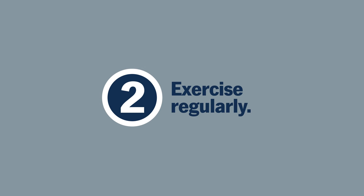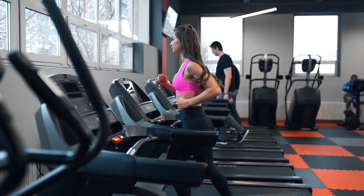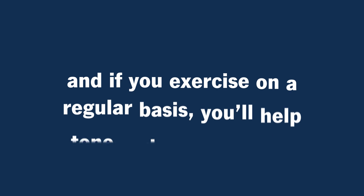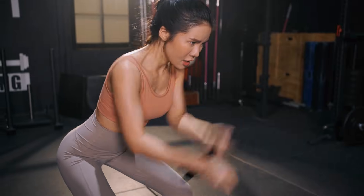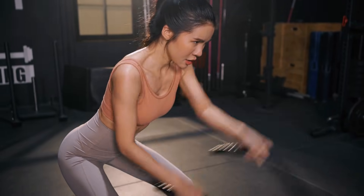Number two: exercise regularly. When you exercise, your body has to adapt to provide you with more oxygen and energy. This process activates your vagus nerve. And if you exercise on a regular basis, you'll help tone and strengthen it. Interval training and endurance training have been shown to be especially good for vagus nerve stimulation.